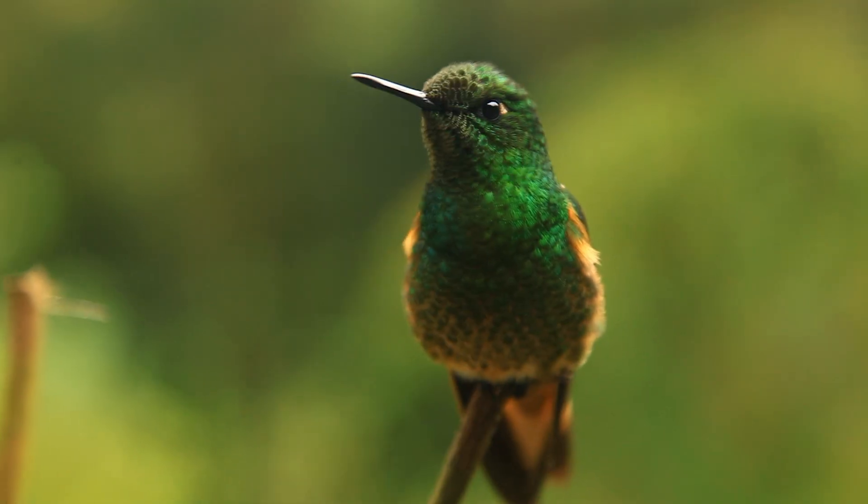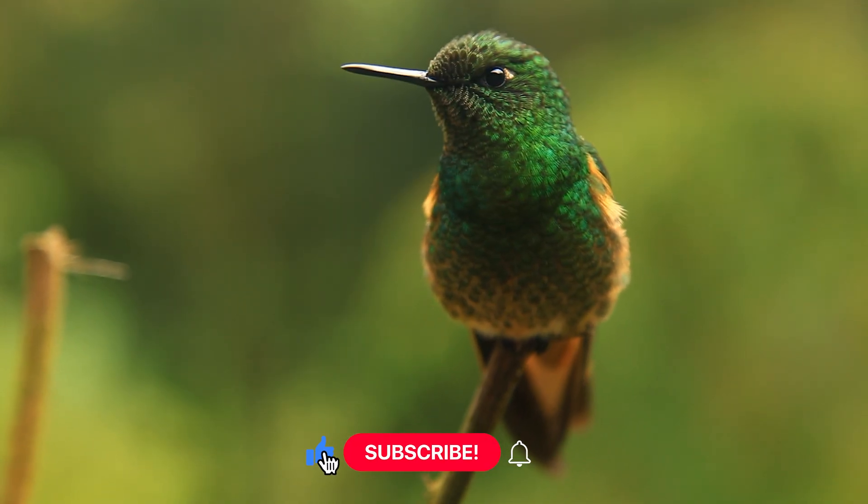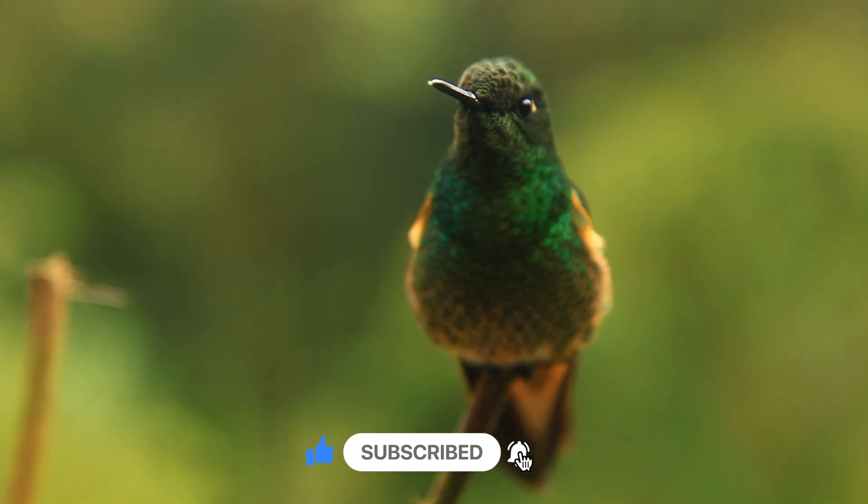It's an amazing hummingbird. Let's dip into the skies and learn something magical. Let's go!